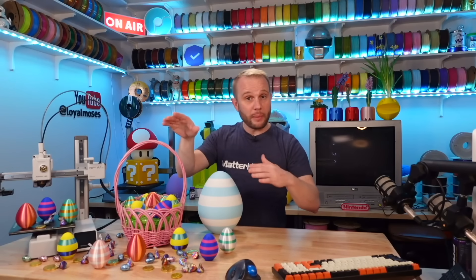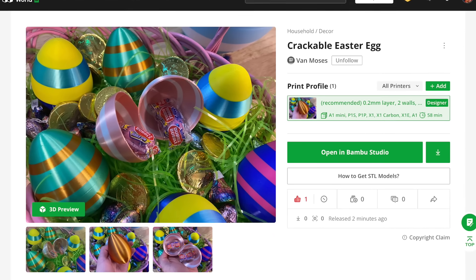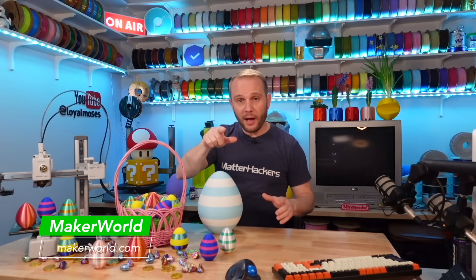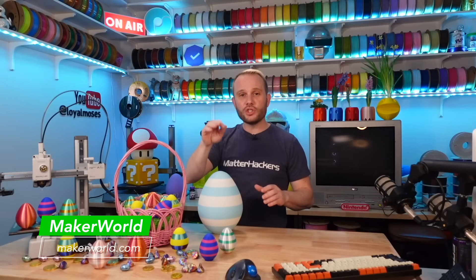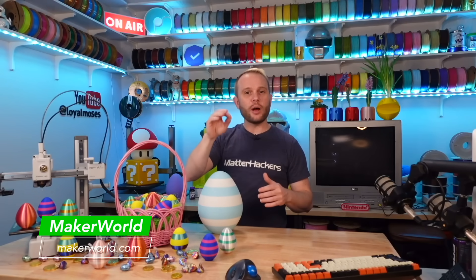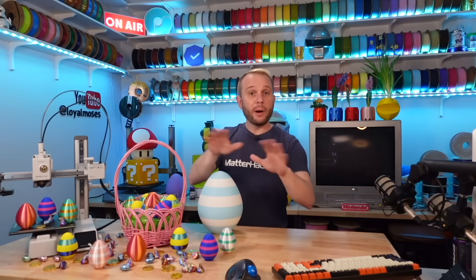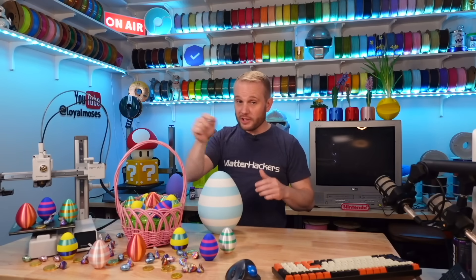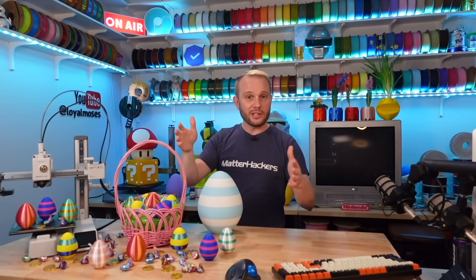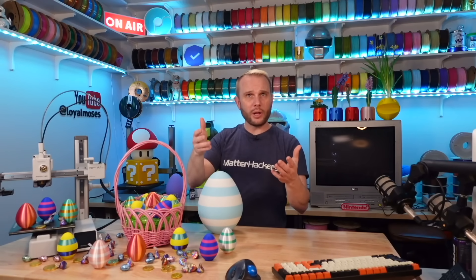He's uploaded the models to Bamboo Lab's Maker World, so you can simply send the models directly to your Bamboo machines — I'll have links in the description. Keep in mind that Maker World isn't just for Bamboo Lab printers; every model has a download STL button so you can use it for any printer. But a big benefit to using a Bamboo Lab machine is you can print directly from the Maker World website without slicing, and even browse and print directly from your mobile phone with the Bamboo Lab Handy app.